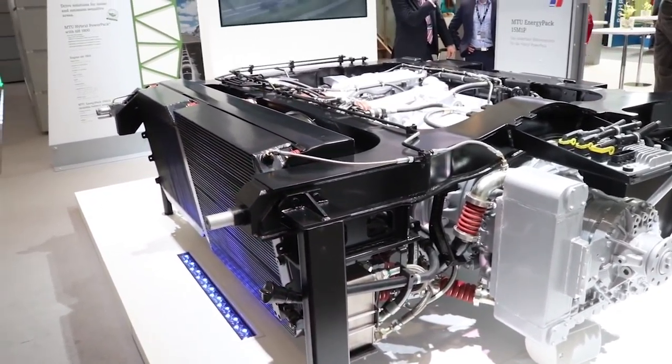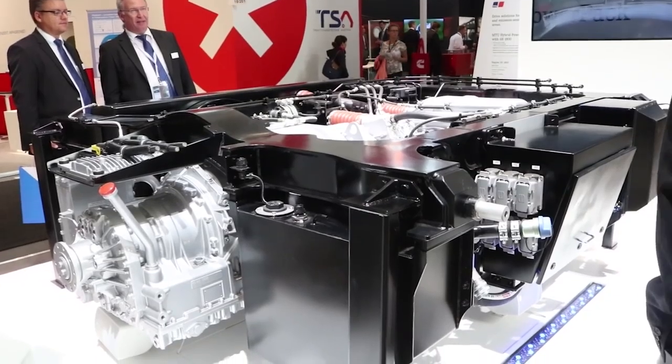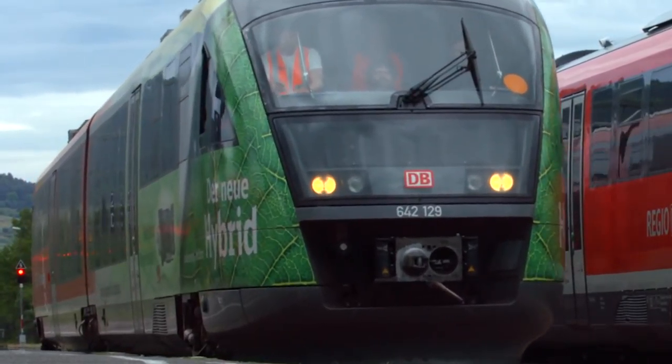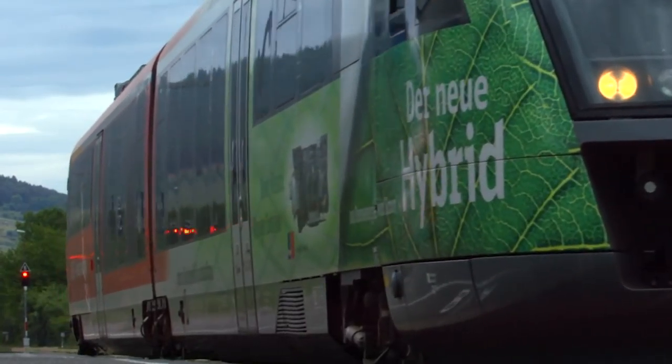The hybrid power pack behind me is a combination of a conventional diesel drive system and battery technology, which enables us to save energy that we recuperate during the braking process of the vehicle and feed it back to the system. The hybrid power pack can be operated more silently than the conventional power pack, and the excess power from the battery can be used to boost the vehicle, shorten travel times and avoid delays.